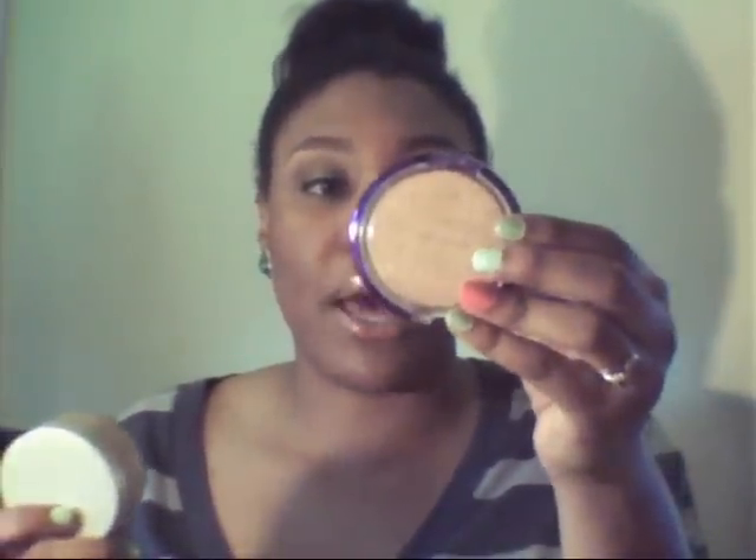My full makeup case wouldn't fit in this purse, so I just threw in some makeup necessities I normally need: my Youthful Wear by Physician's Formula — the Youth Boosting Translucent Illuminating Finish — plus my loose powder and my makeup brush just to do a little touch-up here and there.